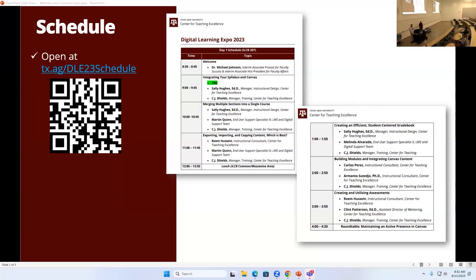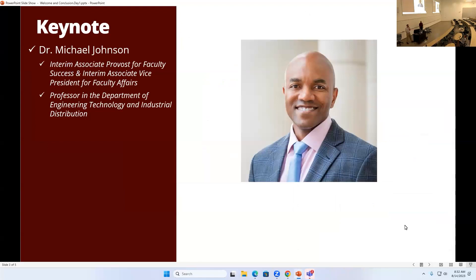This morning we have with us Dr. Mike Johnson. Dr. Johnson is the interim associate provost for Back to Success and interim associate vice president for faculty affairs. He's also a professor in the department of engineering technology and industrial distribution. We're very glad to have Dr. Johnson with us today to talk about his overview of campus.